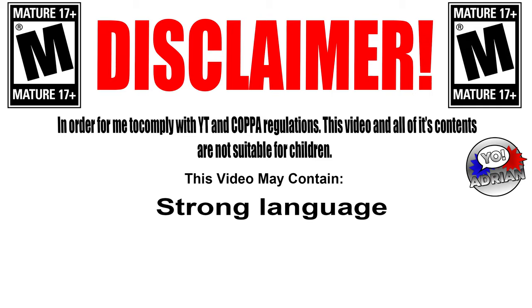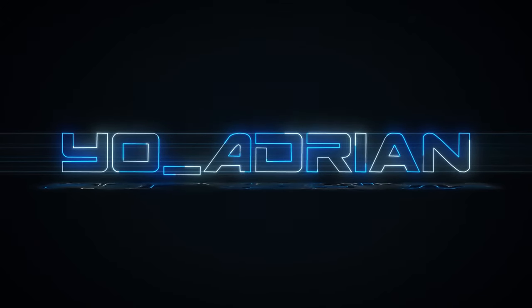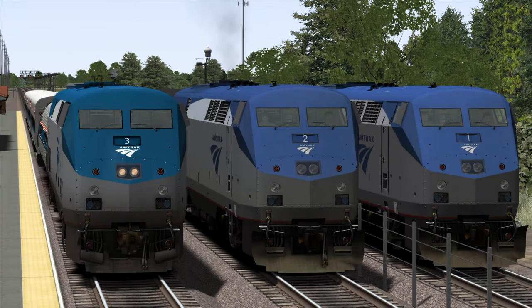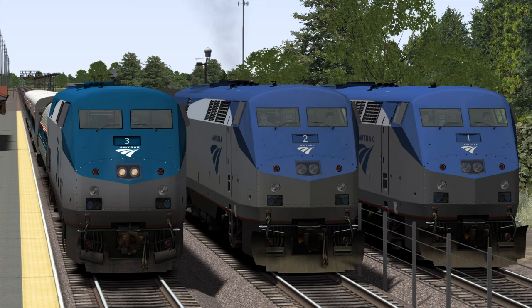Viewer discretion is advised. What is going on y'all? Welcome to a brand new episode of Train Simulator 2020. Today I am proud to announce that I have joined the True Rail Simulations Patreon page and we have our first looks here of the brand new True Rail Simulations Enhancement Pack for the Genesis P42 Locomotive.